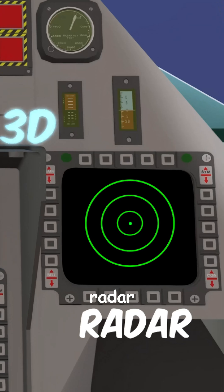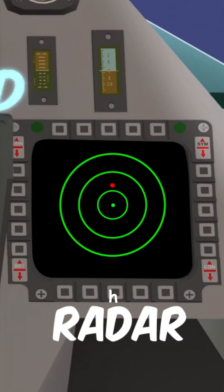Most fighter jets use radar to lock onto enemies. The jet sends out radio waves, which bounce back, revealing the target's position and movement.